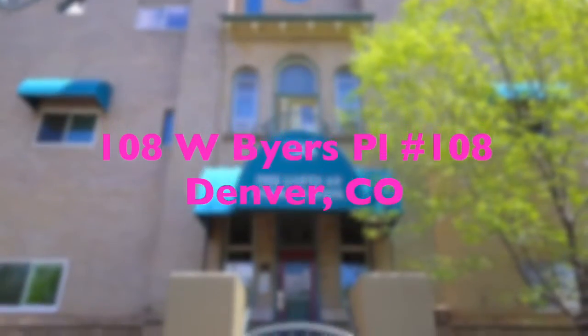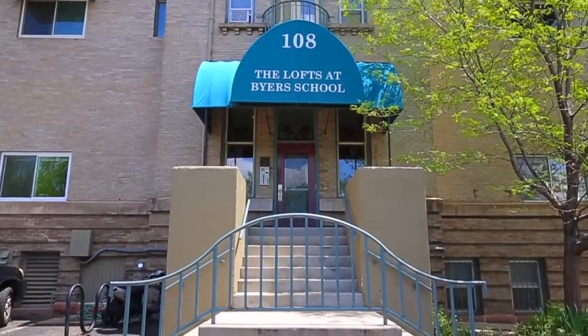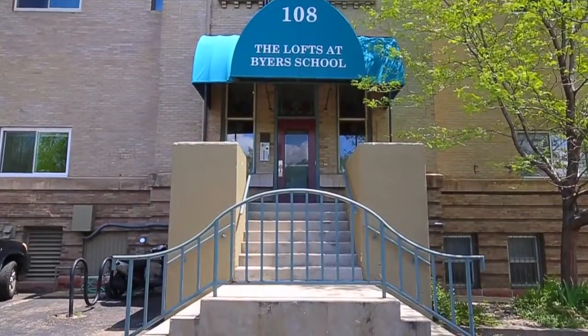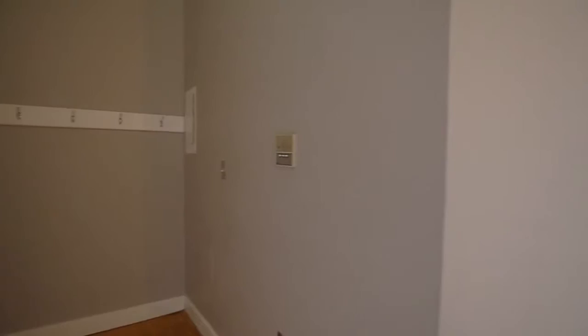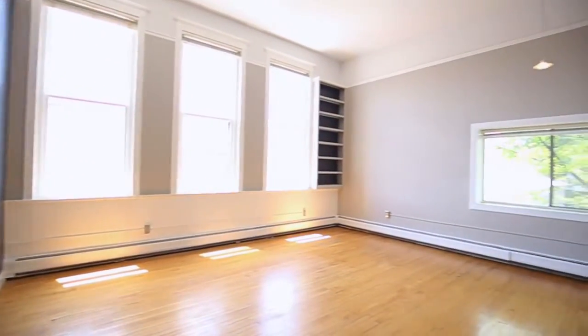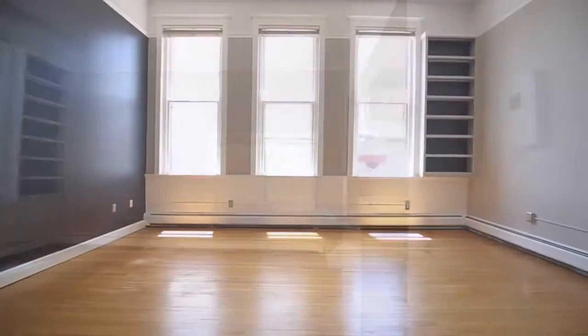History comes alive in this exceptional condo at the Lofts at Byers Place, the former Montessori school building. You'll be struck by the grandeur of towering 14-foot ceilings and 9-foot south-facing windows illuminating the beautiful hardwood floors.